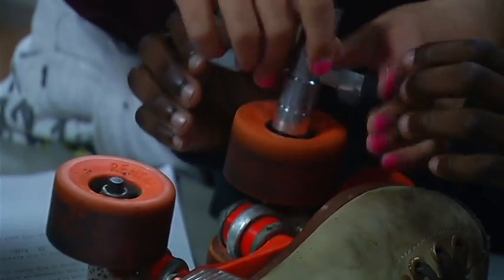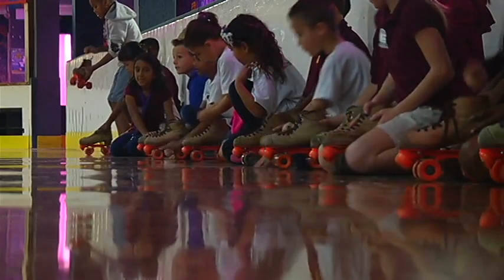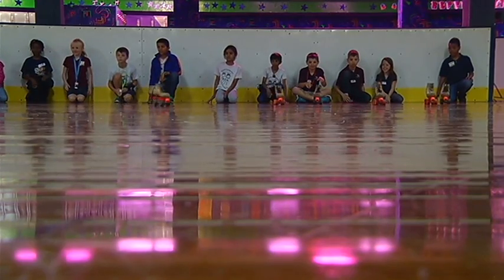They learned what STEM has to do with the science of roller skating. The students had to take apart the roller skate to see how it works and then put it back together. To see if they put the wheels on properly, the students pushed their skate — and if it went straight, then it was right.